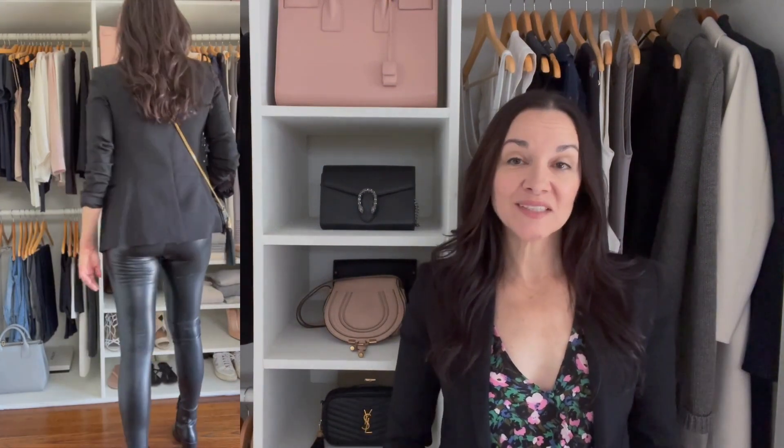For my last look, I'm wearing my graphic tee once again under my black blazer, this time styled with faux leather leggings to give it more edge and make it more evening appropriate, with black ankle boots. Rolling up the sleeves changes the feel of the outfit. To make it even dressier for a night out, I'm switching my ankle boots for a pair of chic heeled sandals.